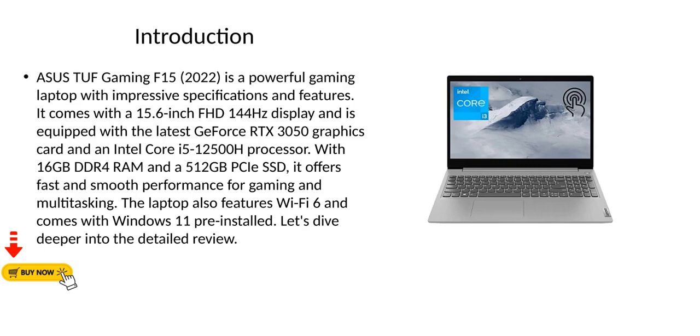It offers fast and smooth performance for gaming and multitasking. The laptop also features Wi-Fi 6 and comes with Windows 11 pre-installed. Let's dive deeper into the detailed review.